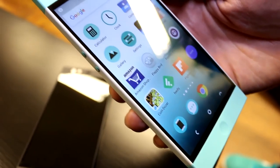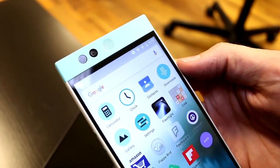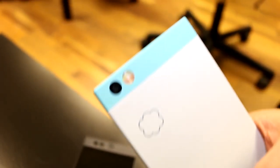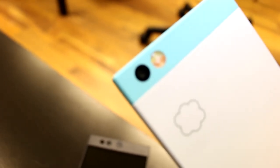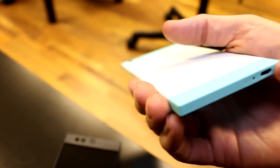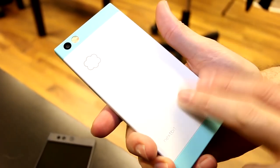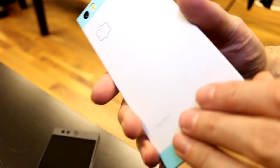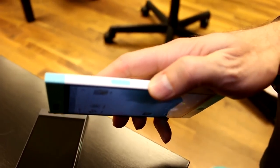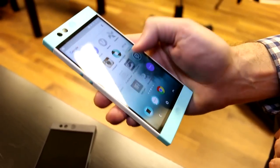In terms of the rest of the specs: it's a Snapdragon 808 processor, a 5.2 inch full HD screen, dual front-facing speakers with dual amplifiers, a 5 megapixel front camera, and a 13 megapixel rear camera with phase detection autofocus and dual LED dual tone flash. On the bottom we have USB Type-C combined with Qualcomm Quick Charge, so you can top it off very quickly. We've integrated the fingerprint sensor into the power button, and there's NFC on the back, so we're ready for Android Pay across various markets.